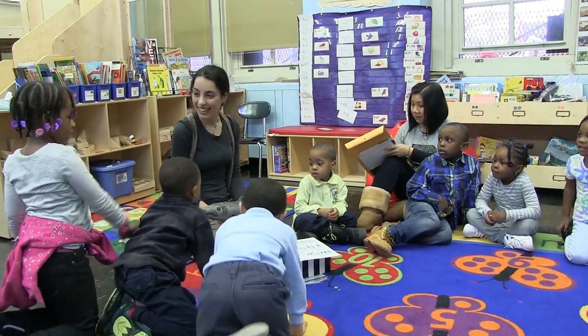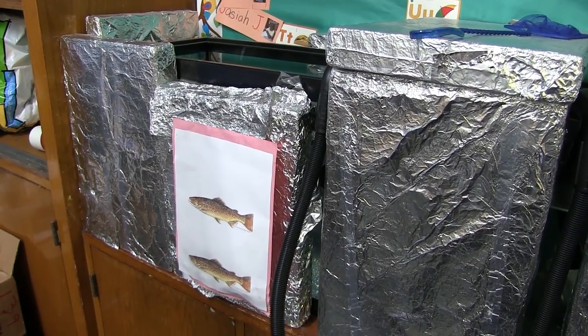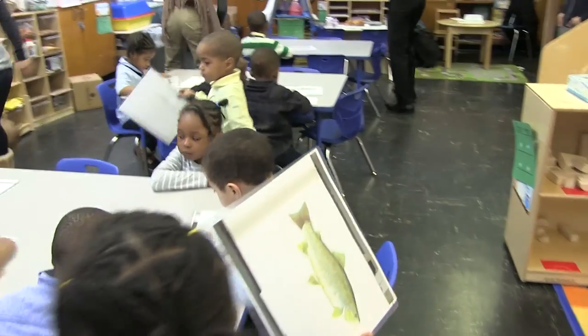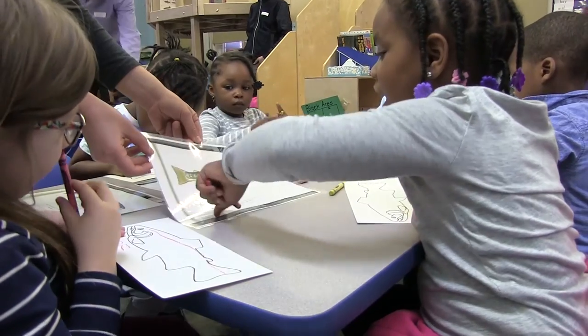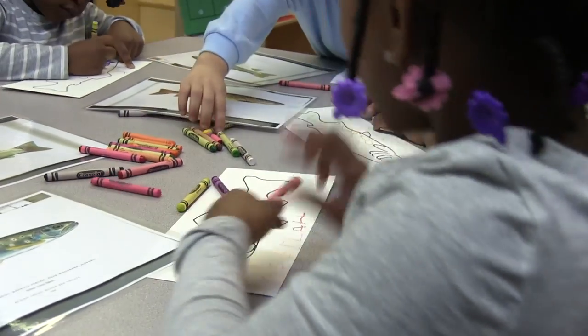My name is Patti Lee. I'm a pre-k teacher at PS 251 in Brooklyn, and my students are doing Trout in the Classroom for the first time. This is a great program for my kids to have, just to learn about development and growth. At this age they're so interested in learning. They're understanding that fish and other life forms are really important to everything around us.